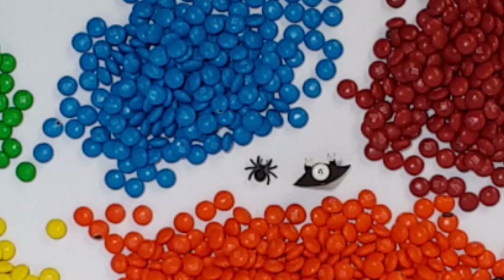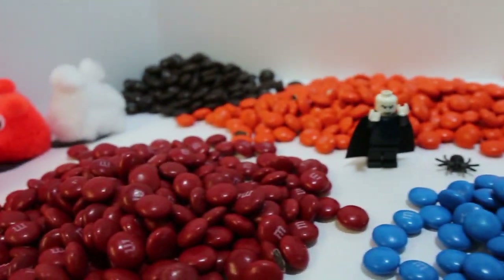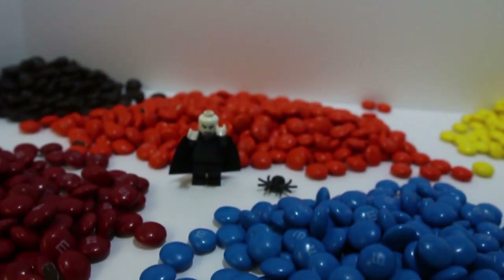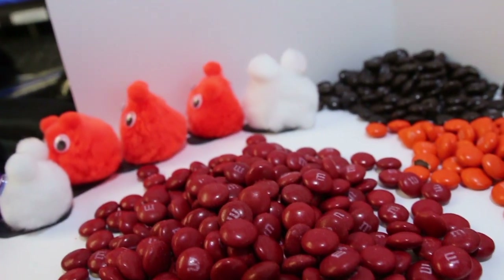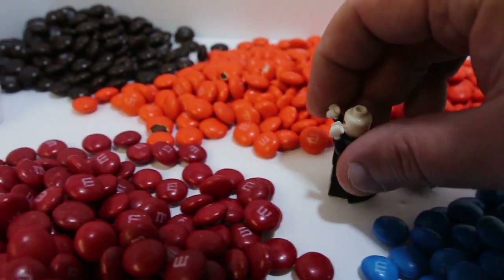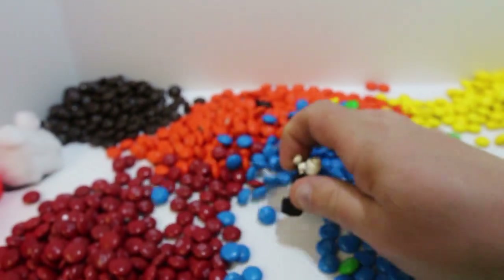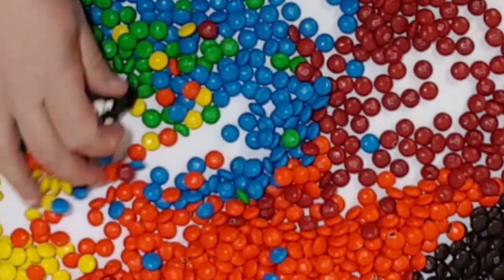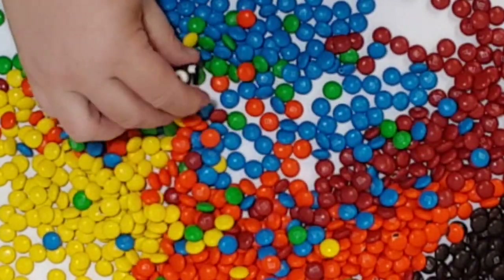Oh no, it's Humdrum! He's a bully and doesn't like when the Puffies have fun with colors. The Puffies aren't looking, so I'm going to mix up all their colors on them. I know that's mean, but I'm still going to do it, so bleh! Look at this beautiful mess! They're going to be so mad! Ha ha ha ha ha!